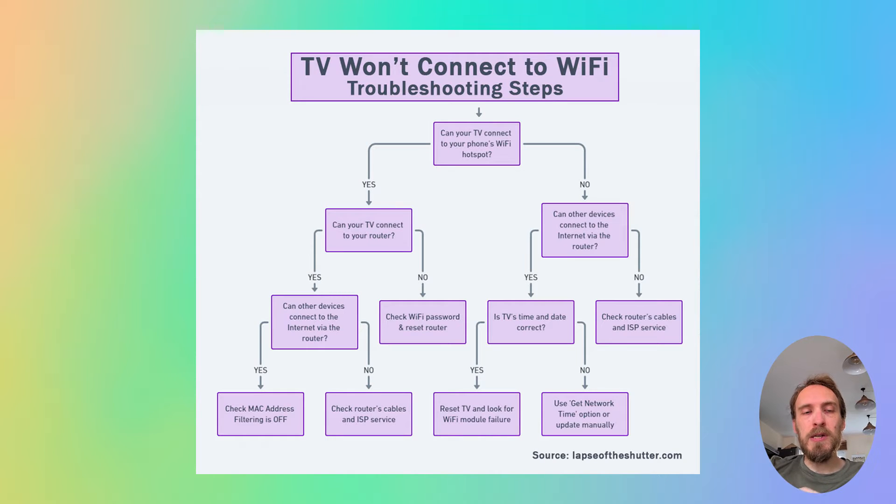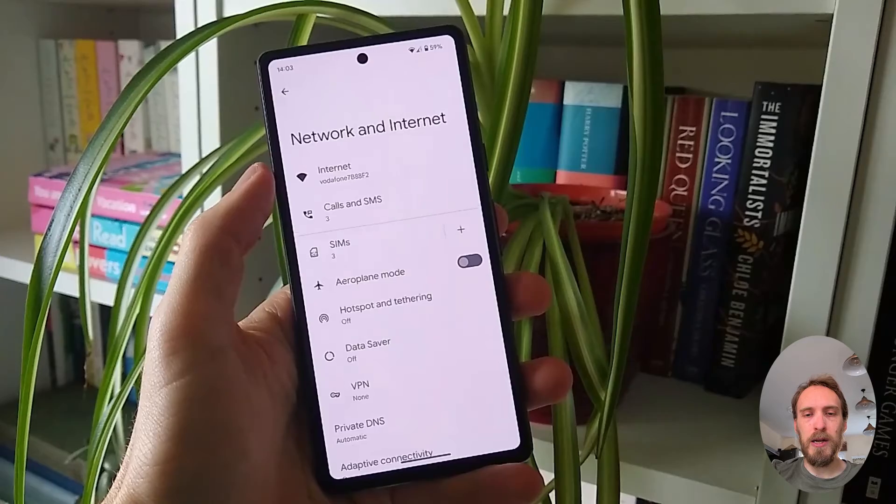The first step is to determine if the problem is with your TV itself or with your Wi-Fi router. To help localise the problem, you want to set up a hotspot on your phone and then connect your TV to your phone's hotspot. You can set up a hotspot on iPhones from a personal hotspot option, and on Android from hotspot and tethering within network and internet.